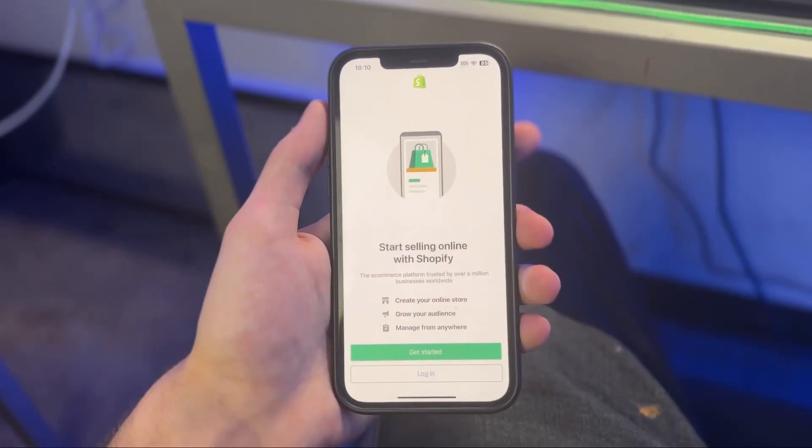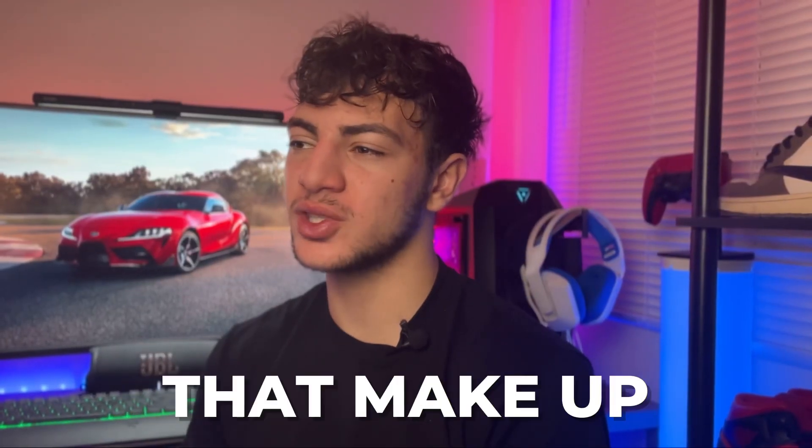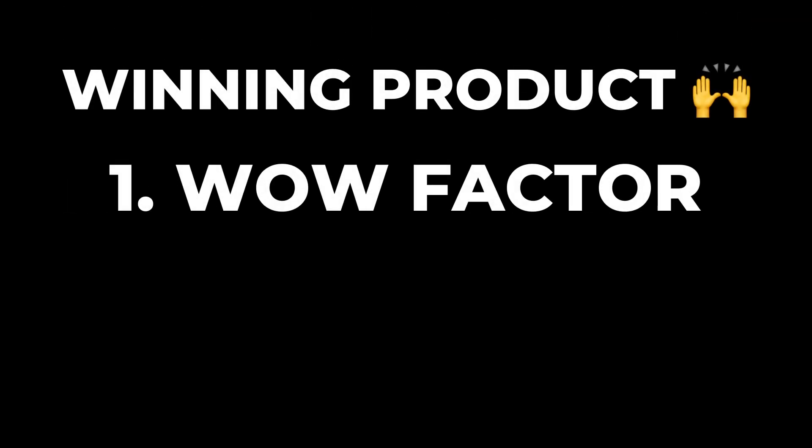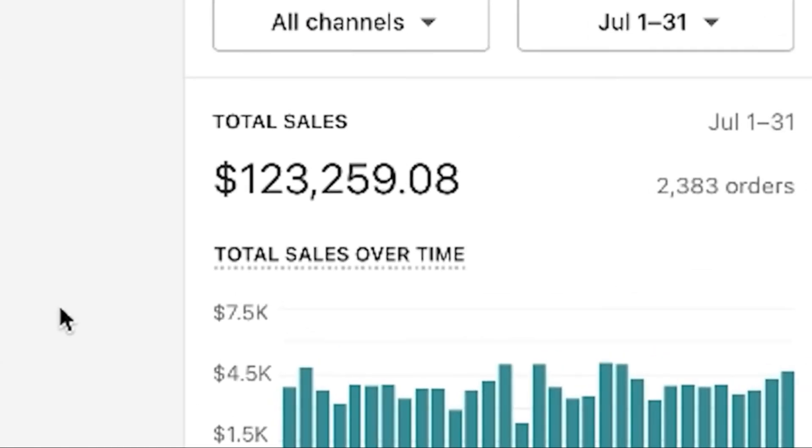I just found the top 5 winning products to sell with dropshipping in 2023. All 5 of these literally check off all the factors that make up a winning product, which are a wow factor, a problem solver factor, and a good profit margin factor. They also have 6-7 figure potential.